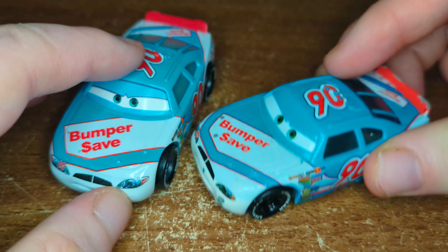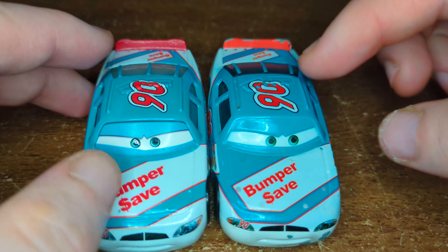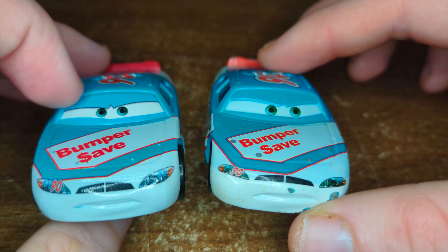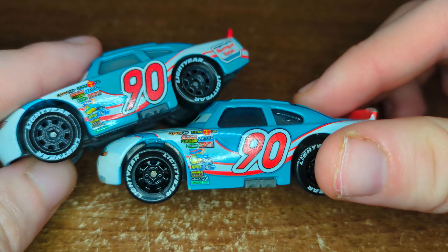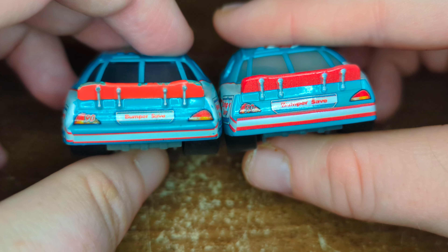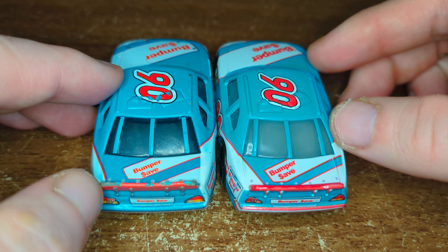Now we'll compare it to the China version, which is battered — I believe this is a 2009 release. We can see the differences: the spoiler is a massive difference at the back, the blue is a tiny bit different, the eyes are closer together, and they look more blue on the China version compared to green on the Thailand one. The Piston Cup sponsors are way much more clear on the Chinese version. The exhaust pipes are slightly different as well. The Bumper Save logo is way much bigger on the Chinese version. You can see the colour difference — it's more orange than red. The bases are different by colour, and the windows are the main difference between these die-casts.